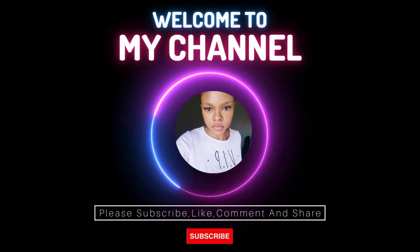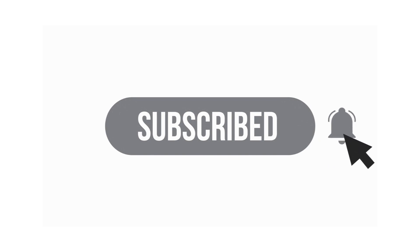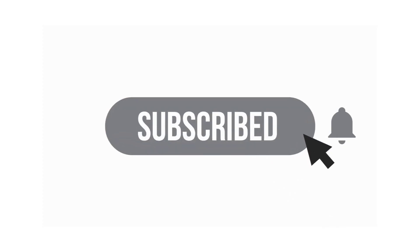Hey guys, welcome back to my YouTube channel. My name is Evidentio Gay and I share with you tips, methods, and platforms that you can use to make money online. If you're watching me for the first time, you're welcome — please don't forget to subscribe. If you are a returning subscriber, thank you so much for watching. Before we start with today's video, please don't forget to like, comment, subscribe, and keep the notification bell on.